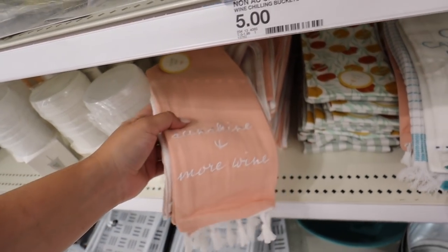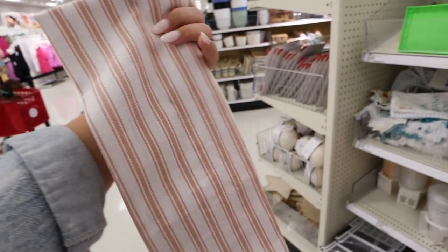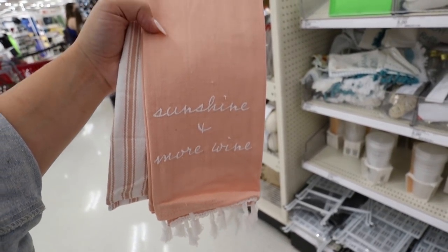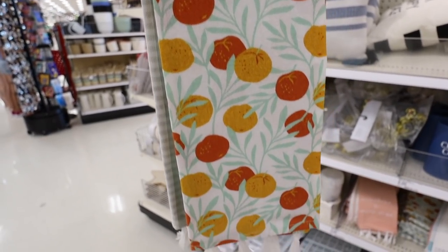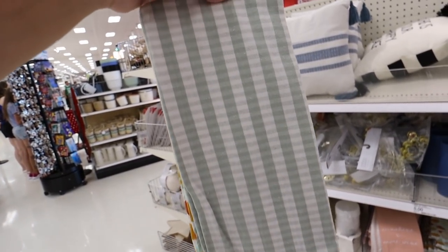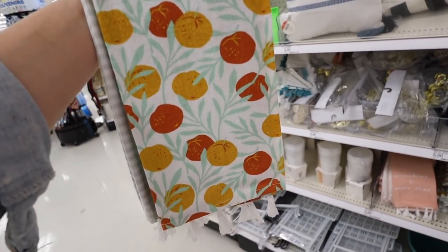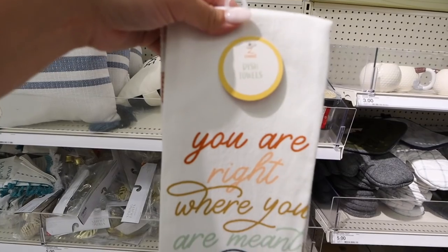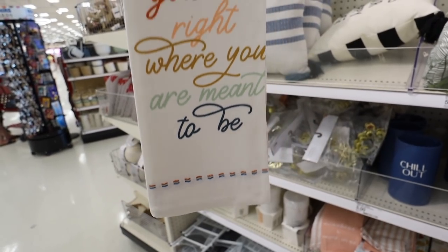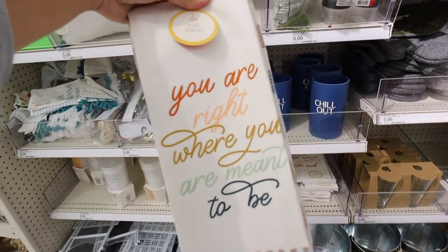There's a new towel here — I haven't seen any new dish towels in the dollar spot in forever. One set says 'Sunshine + More Wine' and comes with a pink striped dish towel with tassels at the bottom — $5 for both. Another set has citrus fruit print and a sage green gingham. A third says 'You Are Right Where You Are Meant to Be' with tricolor embroidery and a waffle knit towel — $5 each set.